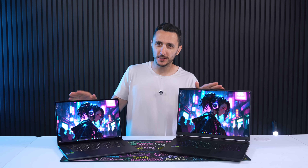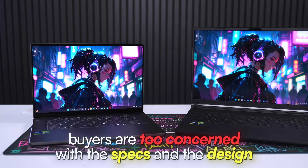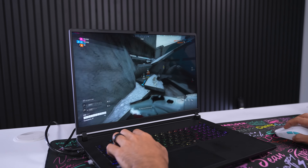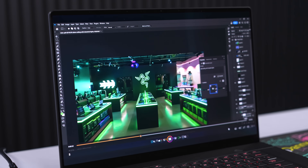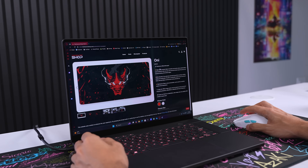When people buy gaming laptops they often overlook one of the most crucial elements: the display. Most are obsessed with the hardware specs and the design of the laptop but they don't really look into the display. This is what you look at when you're playing games, working, or watching content, and the display has to keep up with what you're using a laptop for.